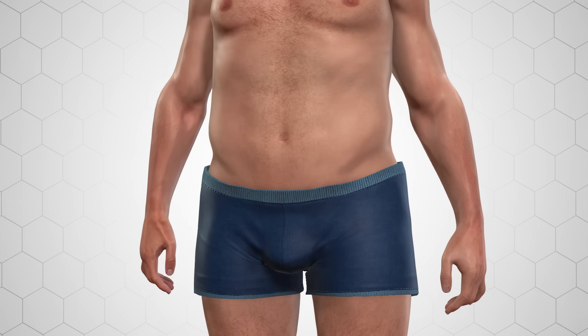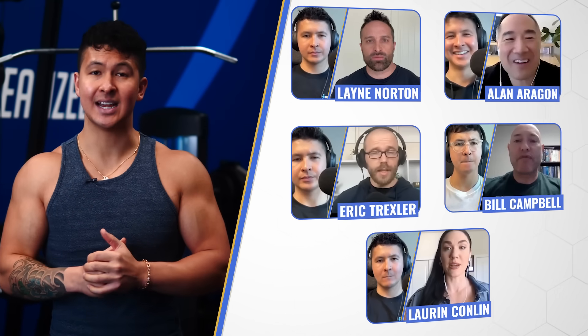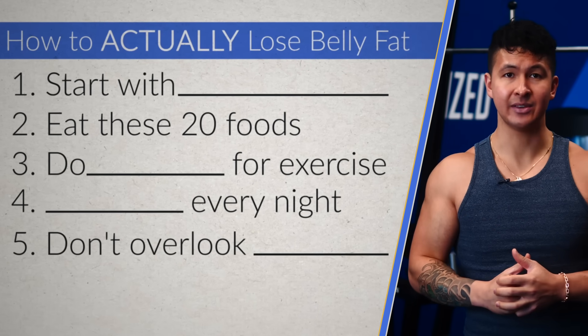To find the most effective way to get rid of both types of belly fat, I reached out to five of the world's most qualified fat loss scientists and came up with five easy steps anyone can start doing today to lose belly fat.